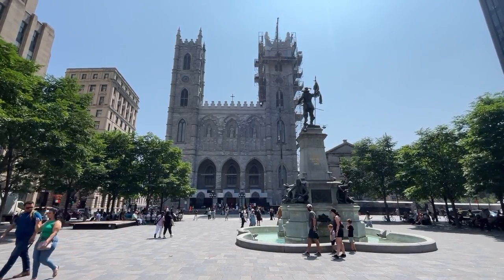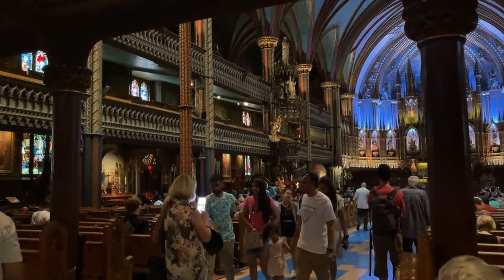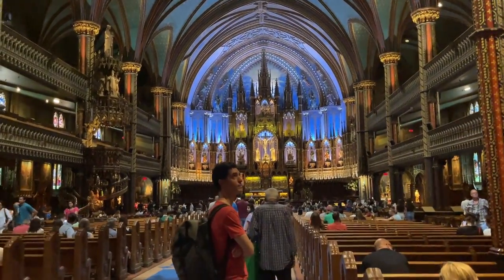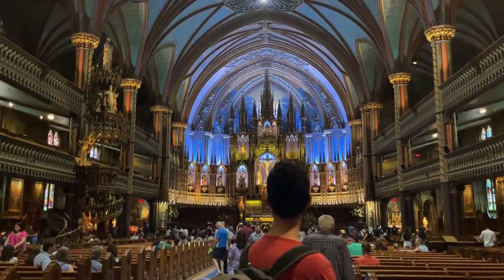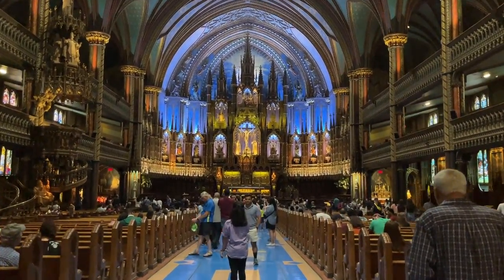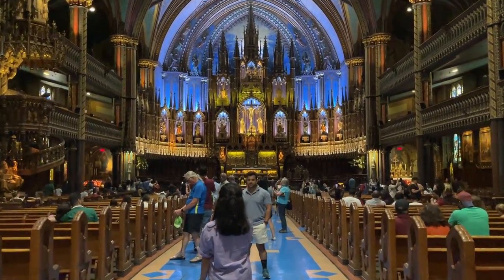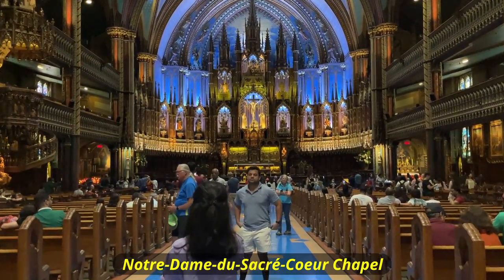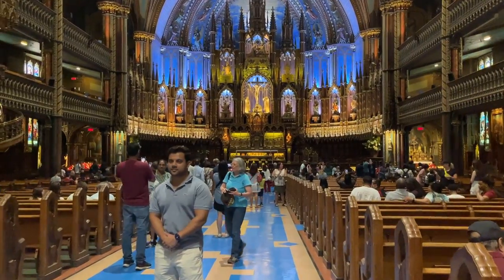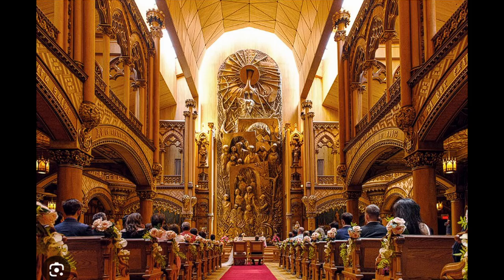When you are in Old Montreal, you have to visit the Notre-Dame Basilica. It is one of the most famous churches in Canada and it has an incredible view inside. You do need to purchase tickets to go in, and I would recommend purchasing your tickets on your phone instead of waiting in the line outside. In addition to the main section, there is a section called Notre-Dame-du-Sacré-Cœur chapel. If you walk past the left side of the main stage you'll see the entrance to this section. Unfortunately you can't film in here, but a photo from their website gives you an idea of what the view is.